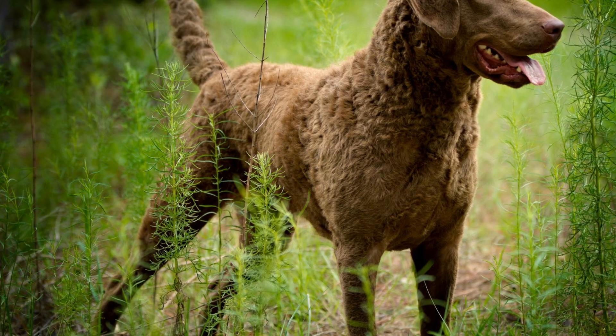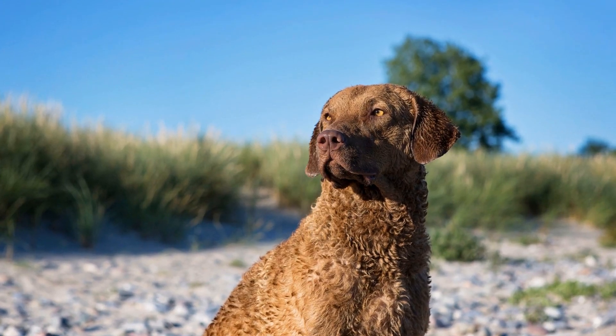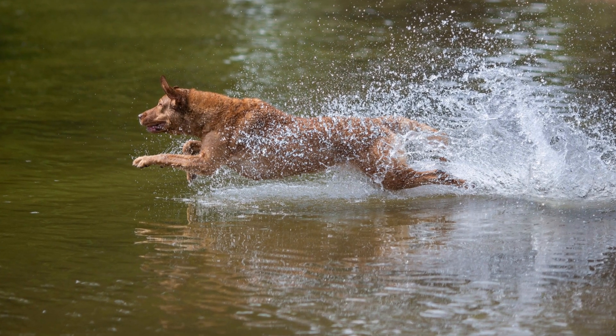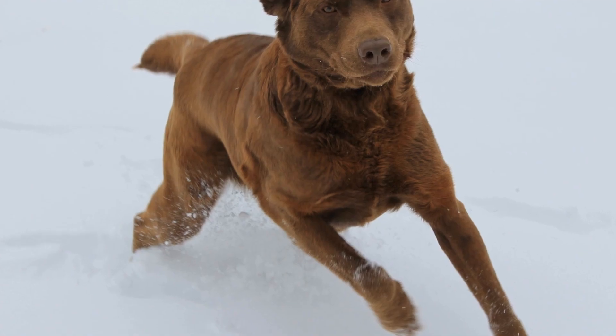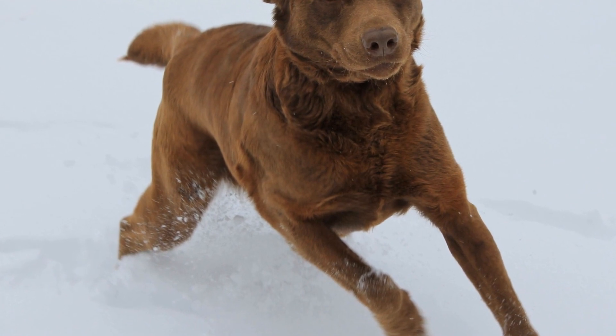Invasive species pose a significant threat to wetland ecosystems by outcompeting native flora and fauna. Chesapeake Bay Retrievers are trained to detect and help remove invasive plants and animals. Their ability to efficiently search and retrieve objects makes them valuable assets in invasive species management programs, contributing to the preservation of wetland biodiversity.